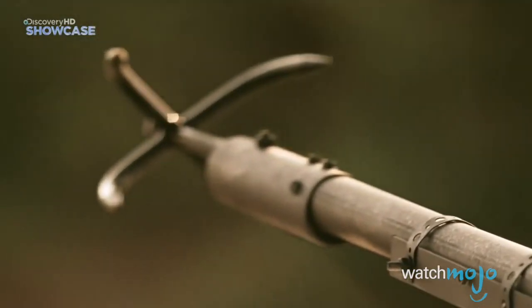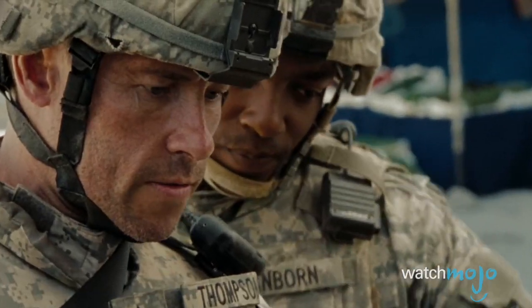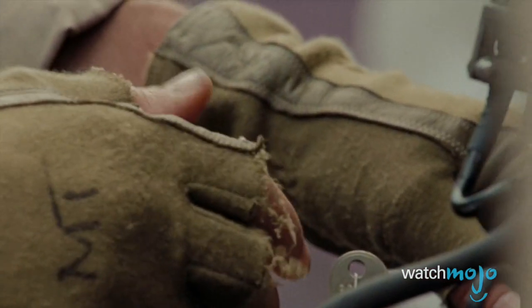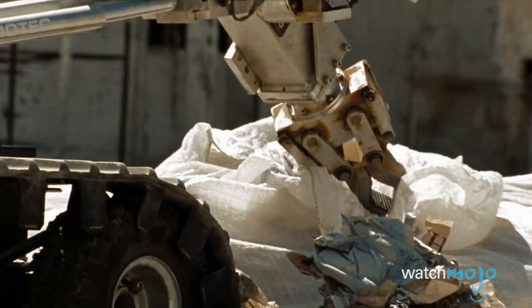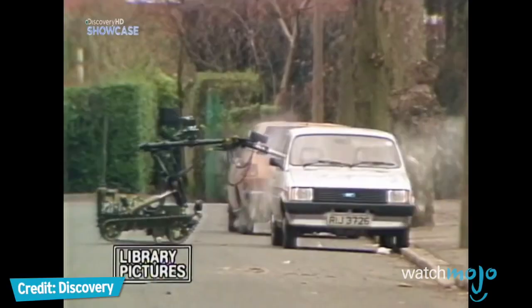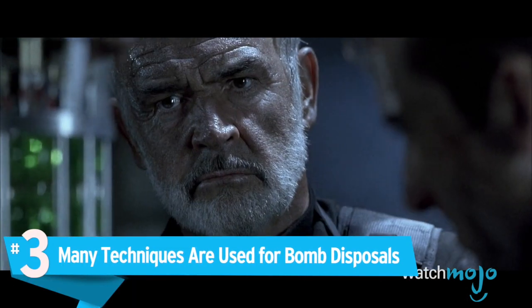The first model was steered with ropes and had little more than a grappling hook in the way of tools. Bomb disposal robots used today are often still known as wheelbarrows, though they've got more than just a hook on them. Over the next six years, over 400 wheelbarrows would be destroyed in the line of duty, presumably saving an equal number of human lives.